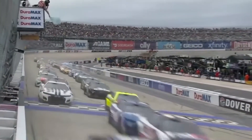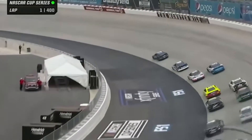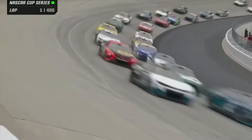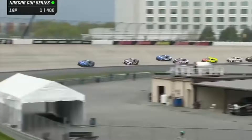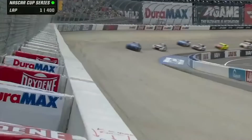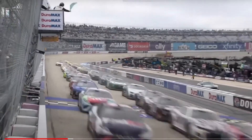Chris Buescher elects the outside on the restart. The green flag is in the air and we're underway at Dover. Denny Hamlin spins the tires down on the bottom of the racetrack, falling in line in third side-by-side with Larson on the outside. Elliott got the jump up to second and Chris Buescher leads down the backstretch into turn three, gapping Chase Elliott by a couple car lengths to lead lap one. We are Monday racing in the NASCAR Cup Series.